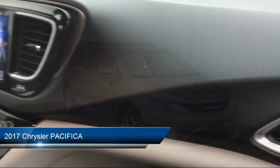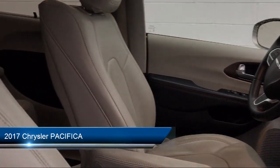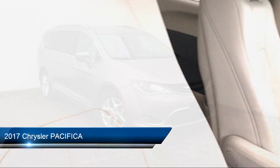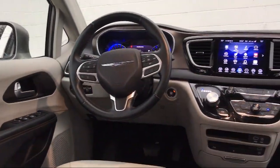It comes equipped with heated front seats, rear spoiler, touring suspension, leather-wrapped steering wheel, stability control, MP3 player, and climate control.